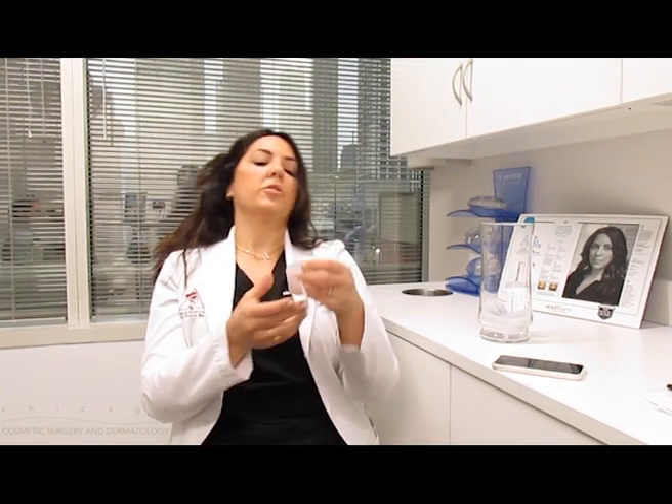Once in a while, you can develop nodules depending on the type of product used and how it was placed, but that is not the norm. And if it is a hyaluronic acid filler, which has been placed — which it usually is — we do have ways that we can dissolve those nodules if they do appear, which is very, very rare.